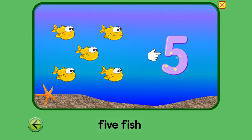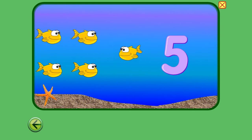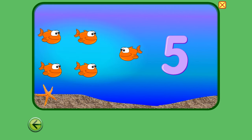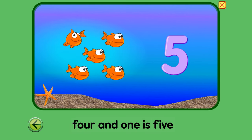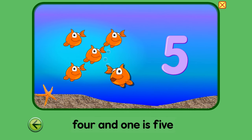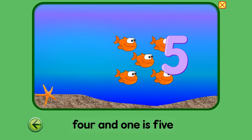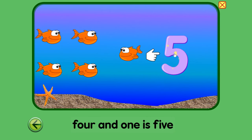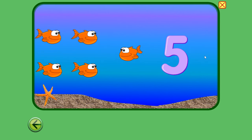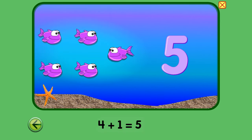Oh, what else do we have? Five. Four and one is five. Four and one is five. That's right. Let's see what we have this time. What are these fishies going to do? Five. Four plus one equals five. Four plus one equals five. That's right.